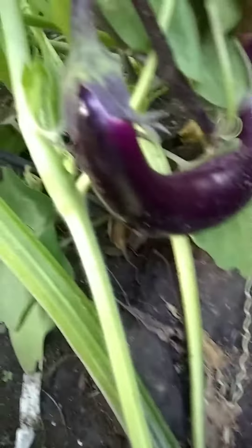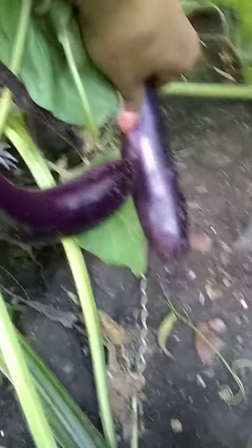And here's my sweet potato. Here's my eggplant — oh my god, it's big already. Here's my potatoes.